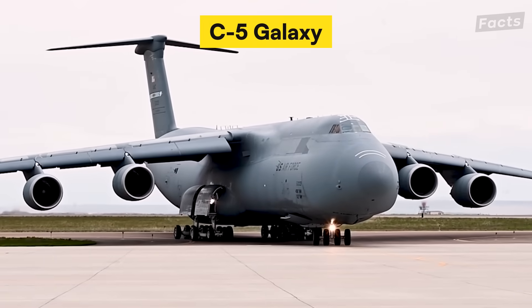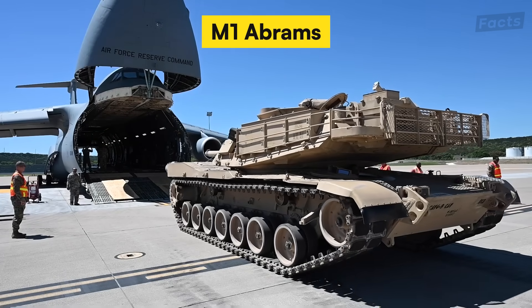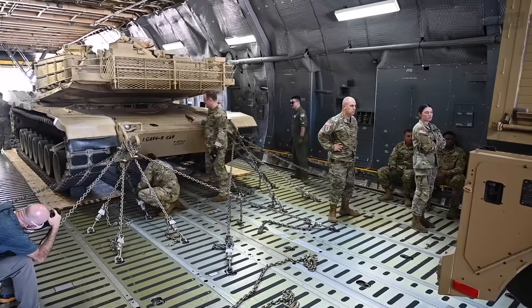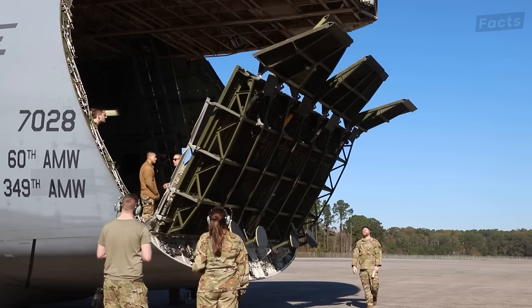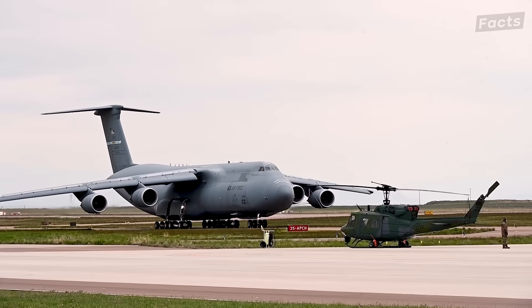This is the C5 Galaxy as it sits on the tarmac preparing to load two M1 Abrams tanks that will put the airplane to its absolute limit. This aircraft has been eating tanks since Nixon was president, and today it's demonstrating why after 50 years, nothing else can replace it.